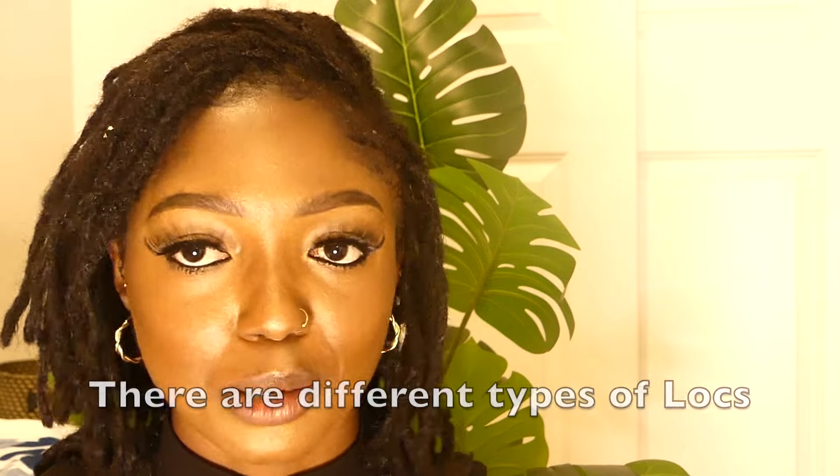How have you guys been? Anything new? Today I'm going to quickly run through four things I wish I knew before I started my lock journey. So guys, the first thing is that there are different types of locks.